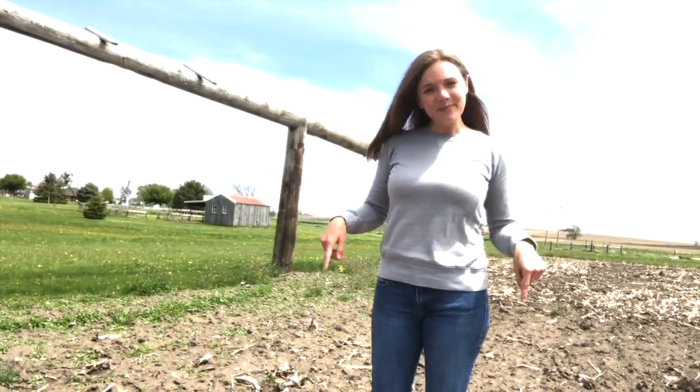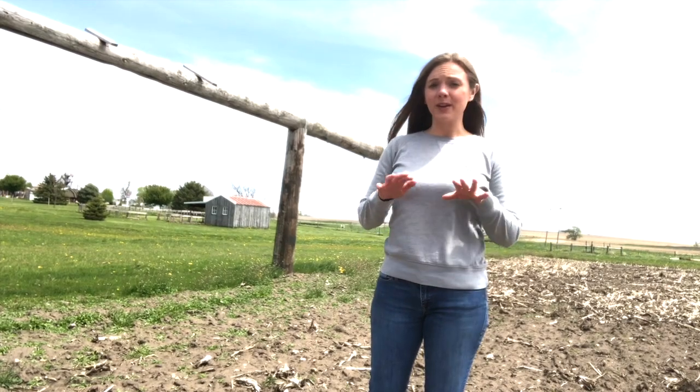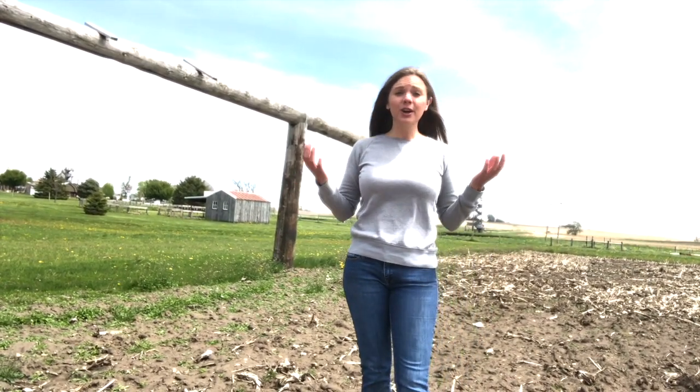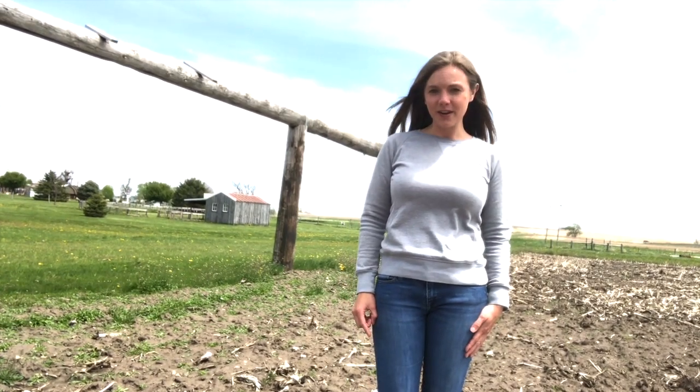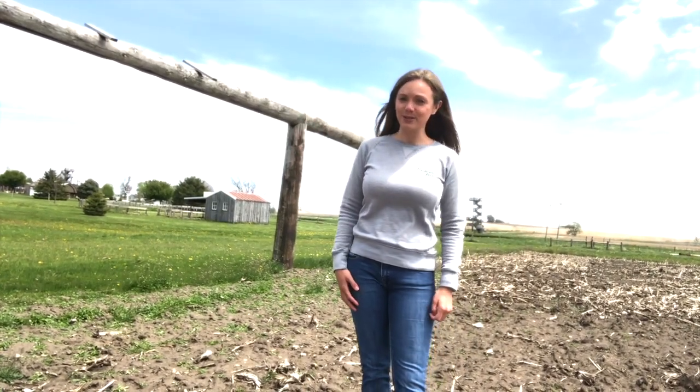Here we are, back at Bloomsbury Farm. I am standing in what will be our pumpkin patch this year. This summer, we will plant all of our pumpkin seeds into this dirt. Those plants are going to grow and grow and then bees are going to become more important than ever because they are going to help pollinate all those plants to make sure we have plenty of big orange pumpkins for you to choose from this fall.